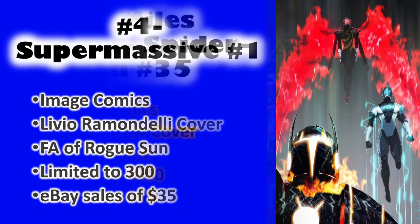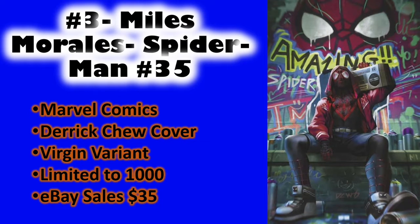Number three: Miles Morales Spider-Man #35, the Derek Chu Cover B variant, limited to a thousand. Not a lot has sold because I believe it's delayed a little bit. Pre-sales are going for 35 bucks or more, but I'll wait — I think it could come down. That's been the trend lately with pre-orders: people get in early and pay more than what it goes for later. I like this cover — it reminds me a little of the Raza variant, something unique and different. Miles can pull off these kinds of covers in his sleep.